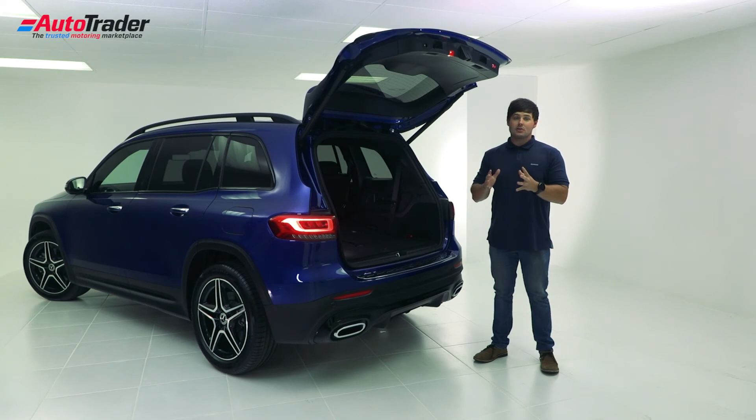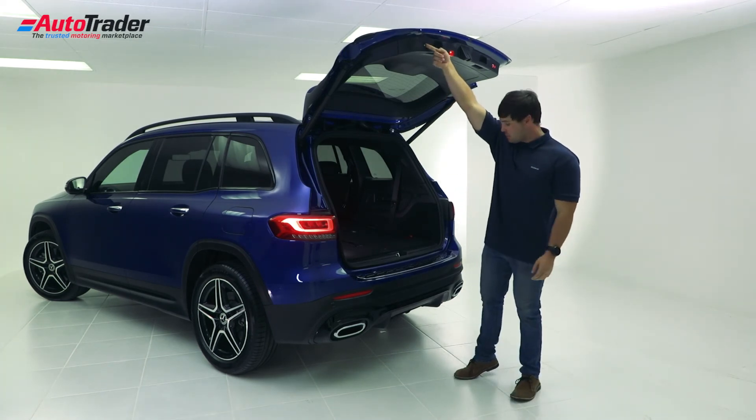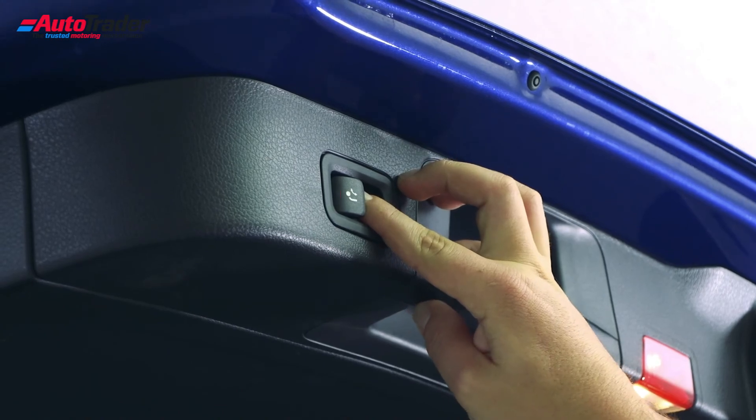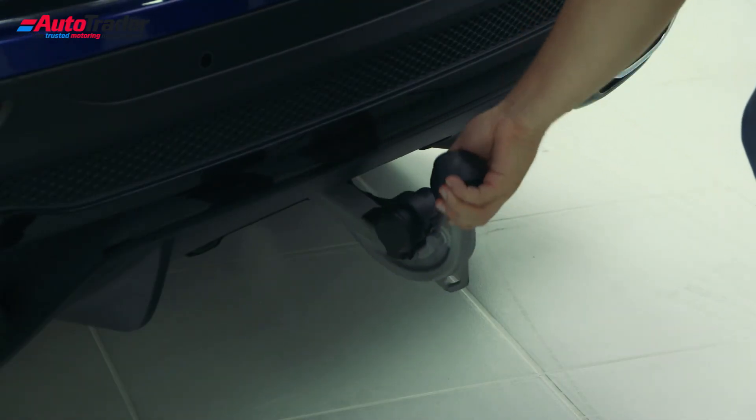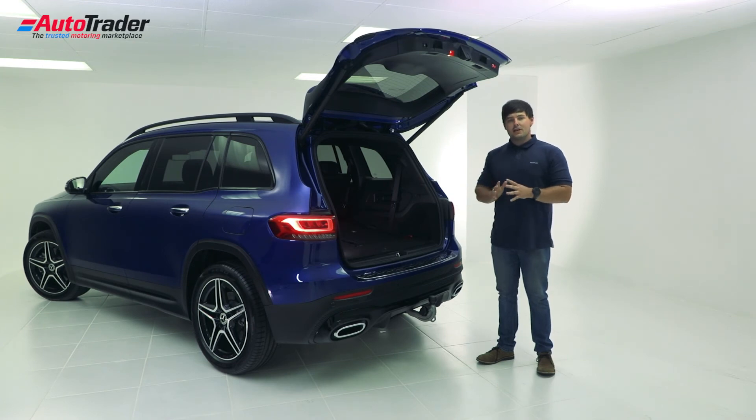The GLB range offers a stowable tow bar option, which is activated with this button over here. It clips down and you pull over here to secure the tow bar, which provides 2,000 kilograms of braked towing capacity across all models.